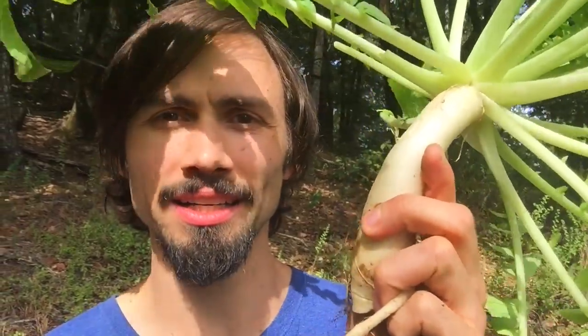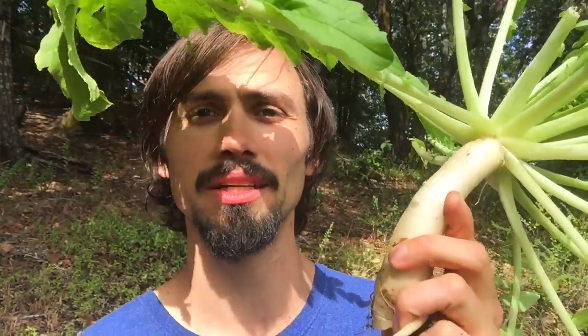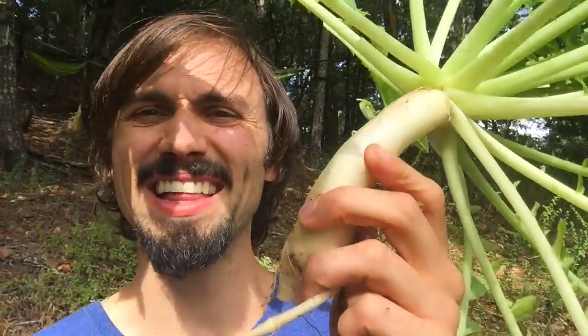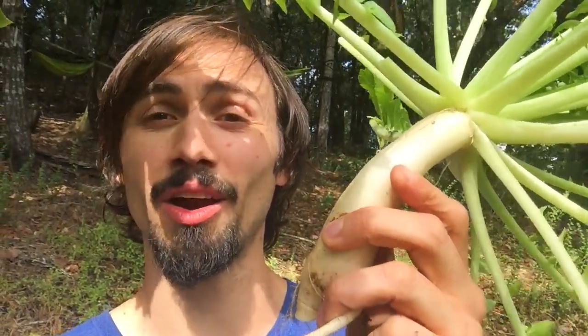So are you growing daikon radish, and if not, why not? There is no reason why we shouldn't all be growing daikon radish. Masanobu Fukuoka used daikon radish as biological tillage — plant tillage — doing the work of moving the soil around, composting deeply, and giving the soil new fertility on a regular basis. This is possible and easy to do. We could be tying up the excess nitrogen so that our cowpeas or other nitrogen fixers work harder.